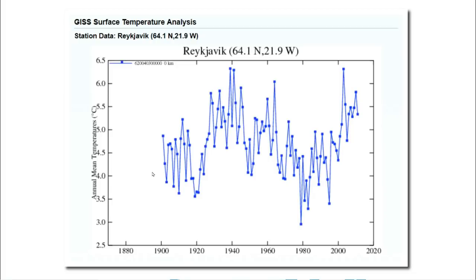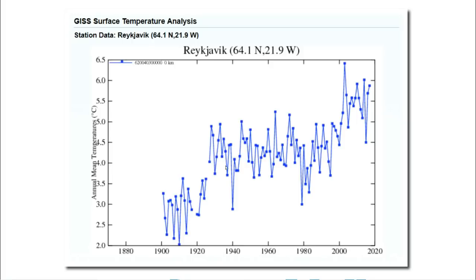Now I'm going to discuss how the temperature record has been corrupted by government agencies. This is a NASA graph showing the raw temperature data from the capital of Iceland. Thermometers show that the 1930s and 1940s were the warmest decades there. But NASA alters the data before they release it to the public. NASA is constantly fiddling with the data, and this graph is one of many versions they released which removed the warmth of the 1930s and 1940s.